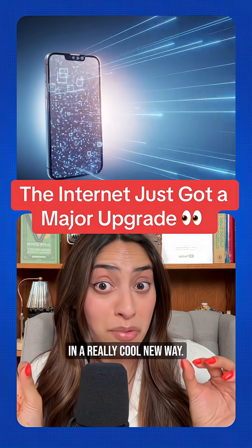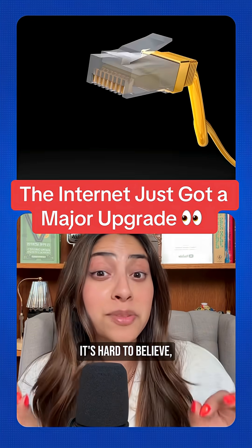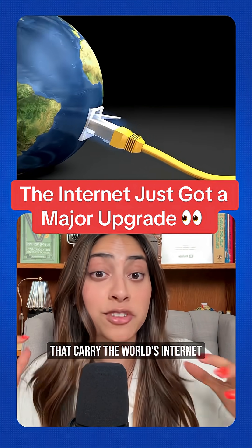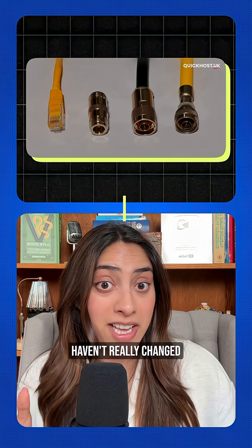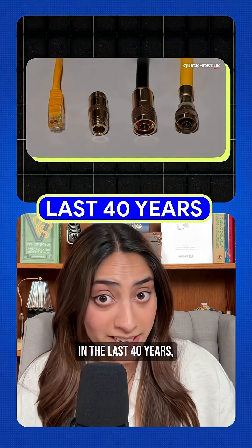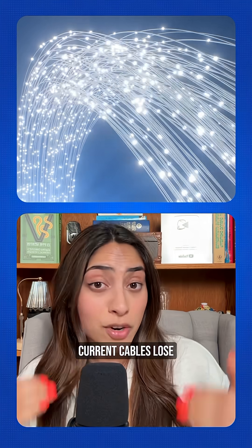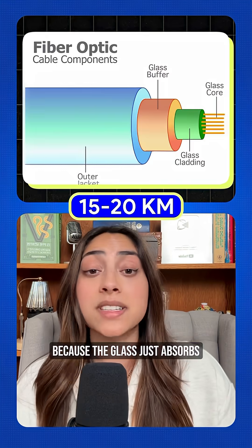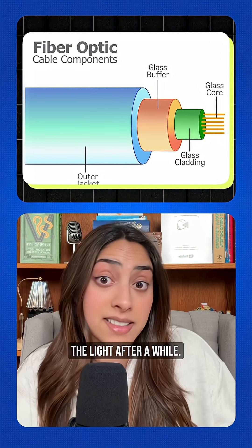The internet just got faster in a really cool new way. It's hard to believe, but our current optical fiber cables that carry the world's internet traffic haven't really changed in the last 40 years. And honestly, they're pretty inefficient. Current cables lose half their light signal every 15 to 20 kilometers because the glass just absorbs the light after a while.